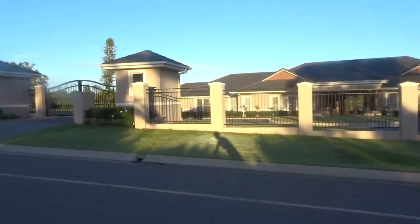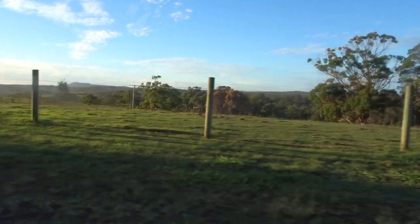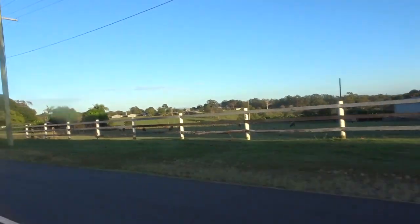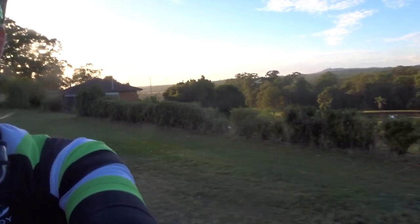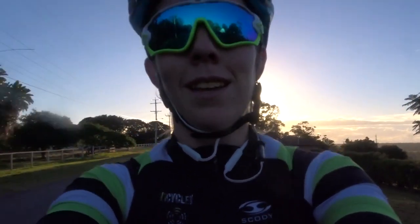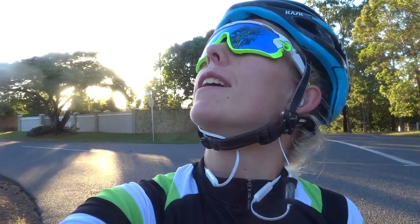The houses around here are really nice, even though you're a bit far out. Very nice houses. This is a lovely morning. Look at this - so good. We'll go down that way. Just stopping to take in the view of the gum trees. Okay, I'm going to get rolling - good ride.